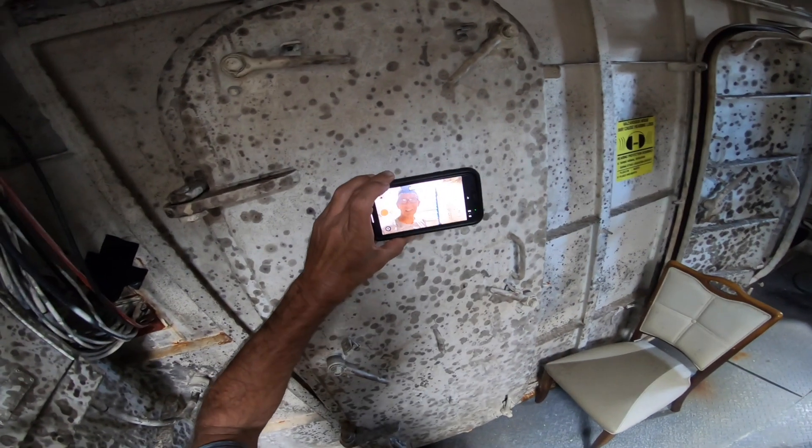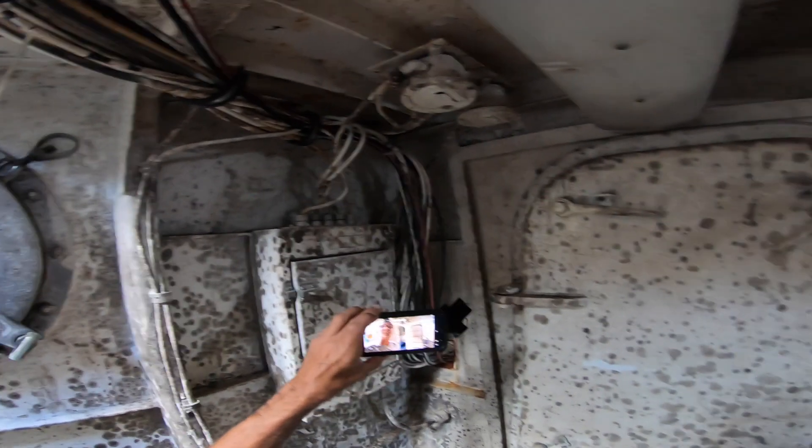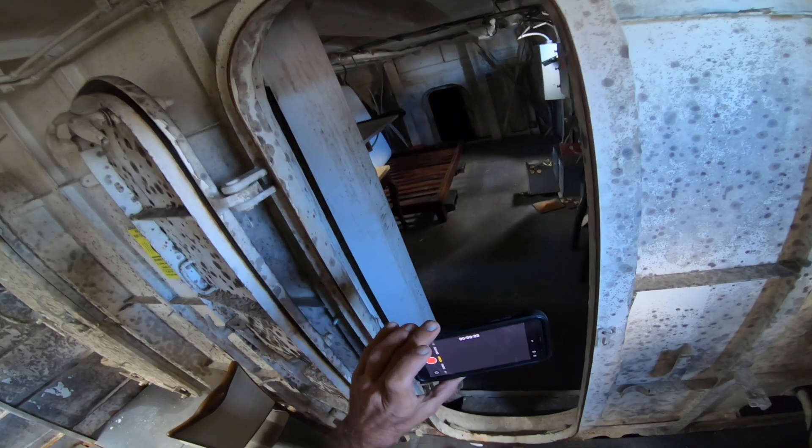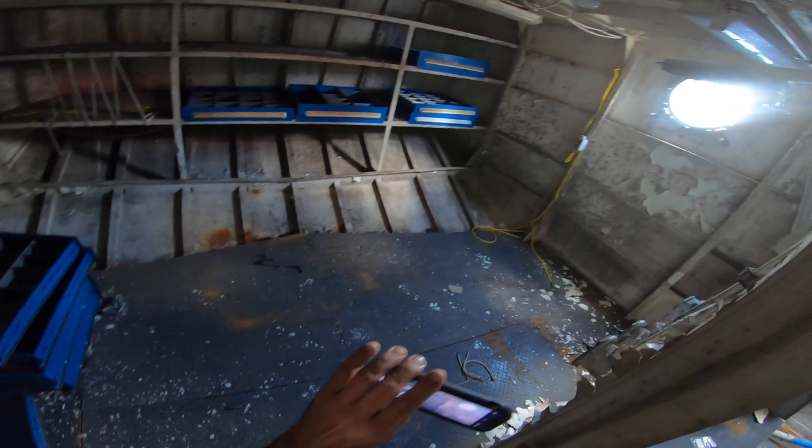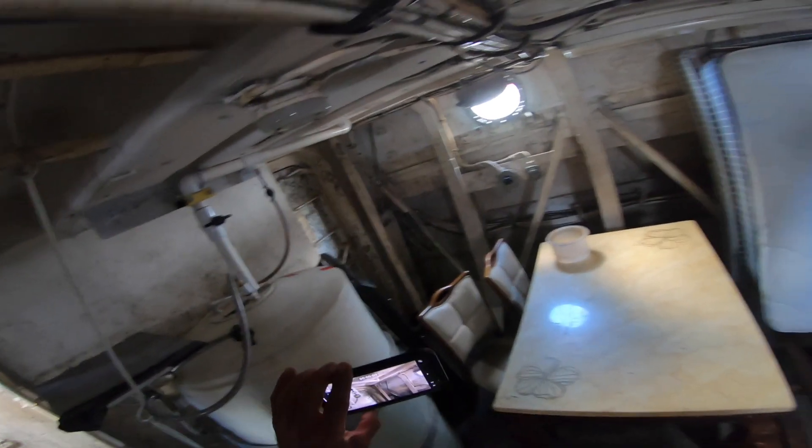Ahoy, mates. I'm aboard one of the weirdest boats that I've ever been on. Oh, there's quite a bit of mildew down here. Scary. What the heck? Feels a little toxic in here. Probably rats on here. Lot of space. Boy, you gotta clean up that mildew down here.